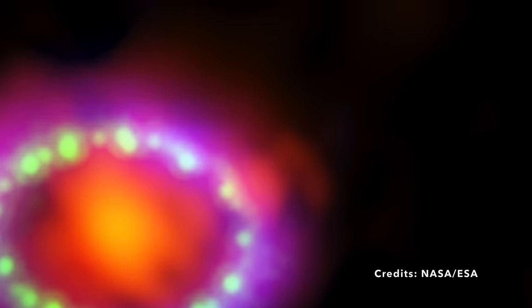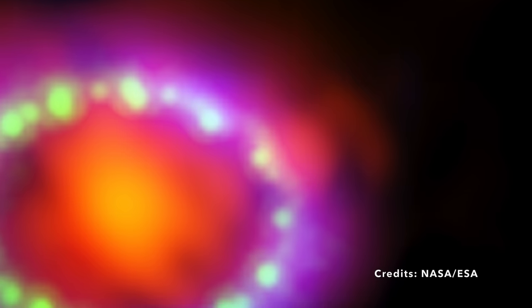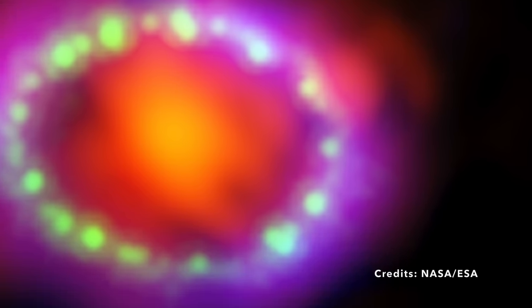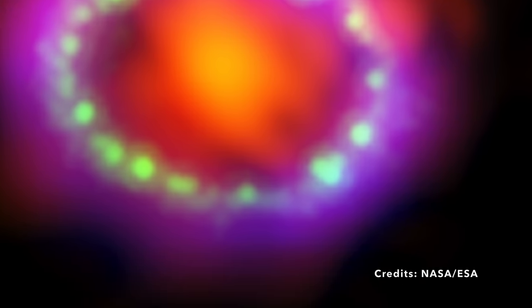To wrap your head around that distance, consider this: the light from SN 1987A that reaches us today set off on its journey around the time early humans were first using tools. Isn't it mind-boggling to think about the layers of history embedded in that light? The word multi-wavelength might sound like a mouthful, but it's actually the key to understanding this cosmic riddle. Multi-wavelength observations use various types of light to study an object, like putting on different colored glasses to look at a painting.